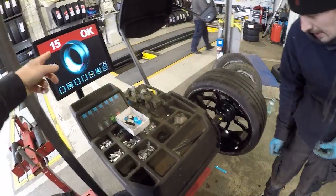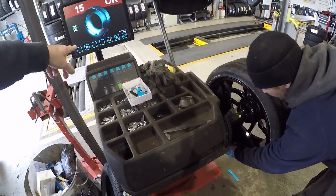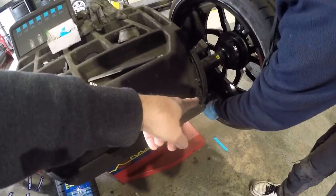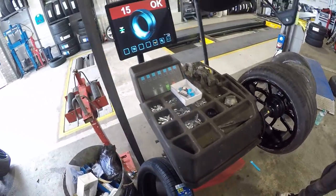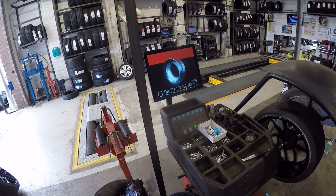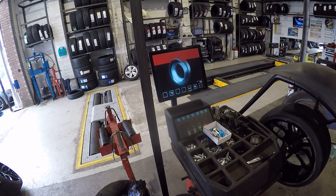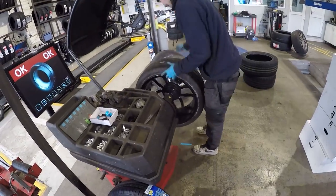So you've done the bigger weight - now you've just got the 15 to do. The machine tells you exactly where to put it on the wheel with the laser. Spin that up and we should get OK, OK on this wheel. Brilliant - let's get them in the car then.